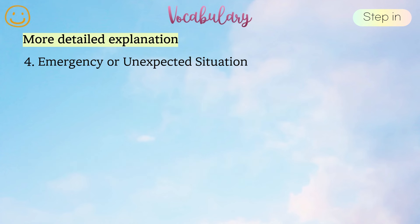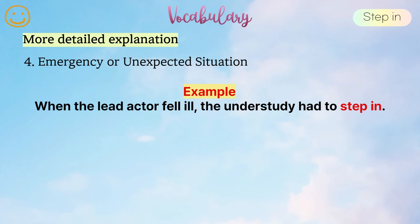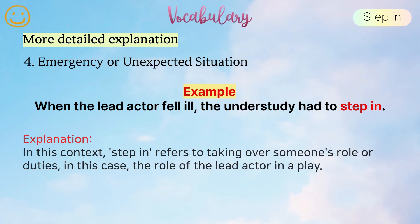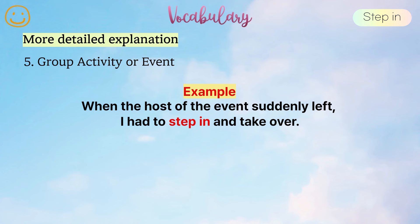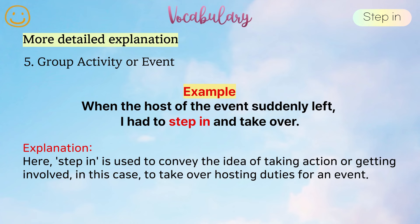4. Emergency or unexpected situation. Example: When the lead actor fell ill, the understudy had to step in. In this context, step in refers to taking over someone's role or duties, in this case, the role of the lead actor in a play. 5. Group activity or event. Example: When the host of the event suddenly left, I had to step in and take over. Here, step in is used to convey the idea of taking action or getting involved, in this case, to take over hosting duties for an event.